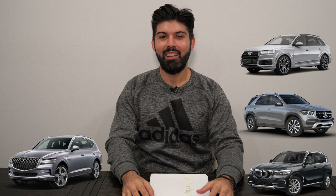Now the Genesis GV80 is an all-new SUV. It's actually the first SUV that Genesis has ever made since they separated from Hyundai and kind of became this luxury branch. Think of Toyota and Lexus when you think of Hyundai and Genesis.